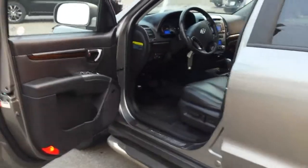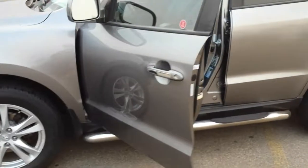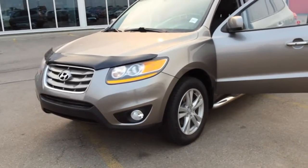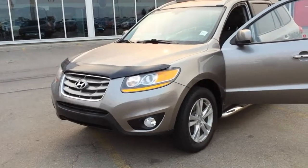Anyways, if you have any further questions on the unit or would like to do a pre-approved credit app, please contact me here at Sherwood Nissan. My name is Mark Jay and the number is 780-449-5775. Thanks a lot.